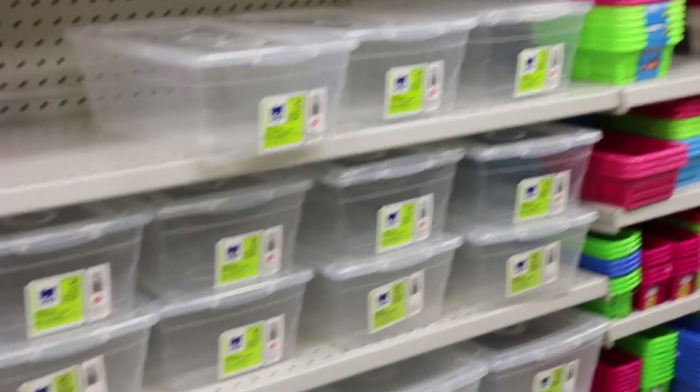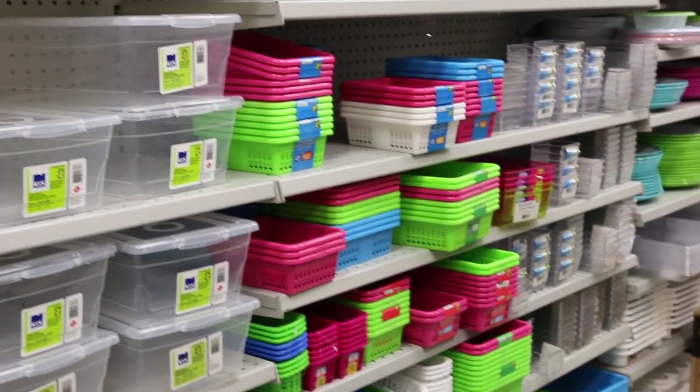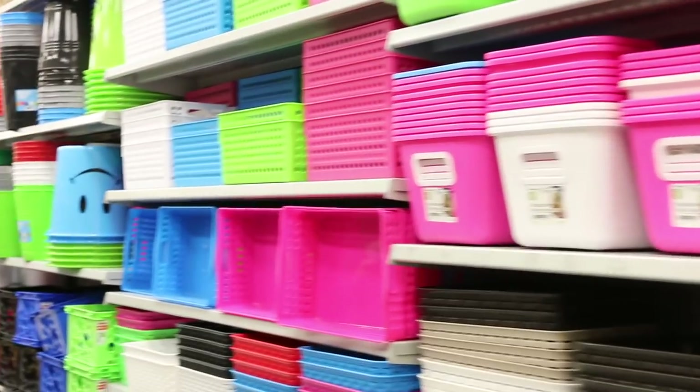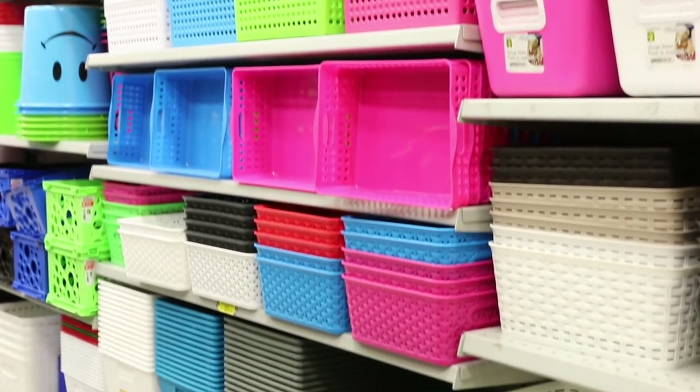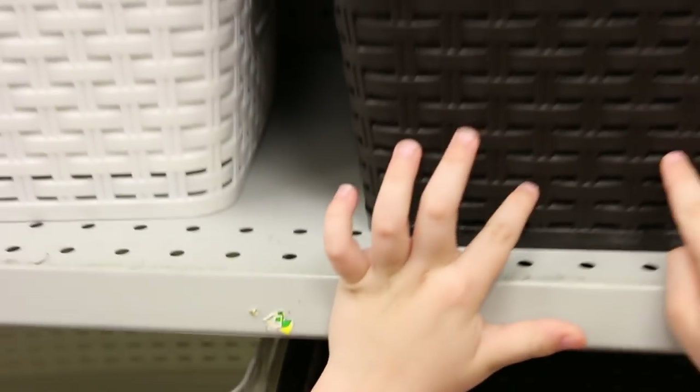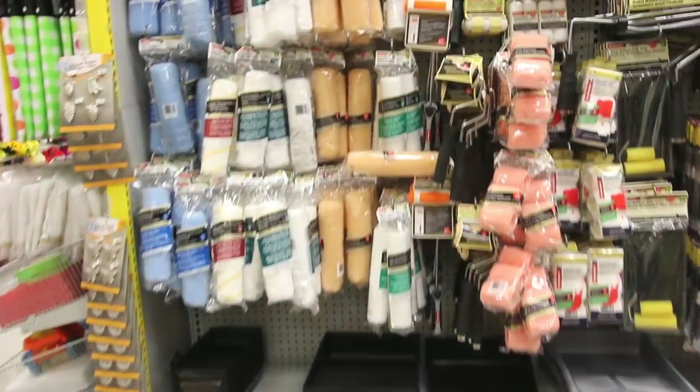They even have my favorite multi-purpose cleaner, which is this Vim Oxy Gel — I am in love with this cleaner. You know I come here for bins. Dollarama is the place to go for bins and they have every color and size, but absolutely my favorite are these faux wicker ones. I especially like the white ones — they're good for every room, they're pretty, really durable, and they're just two dollars each.